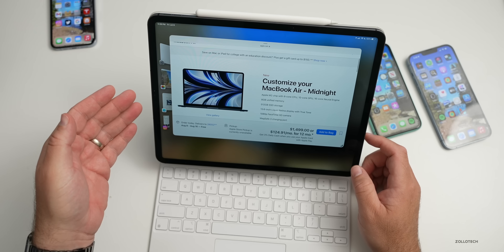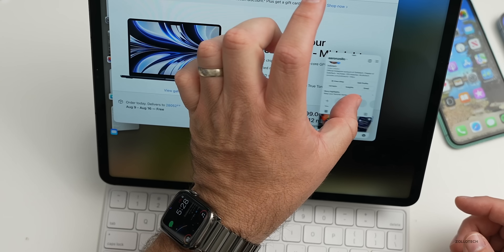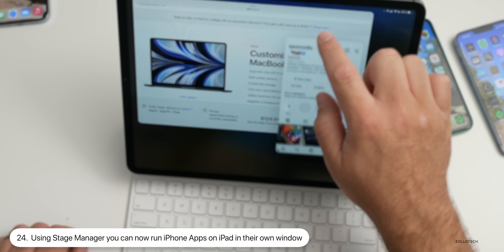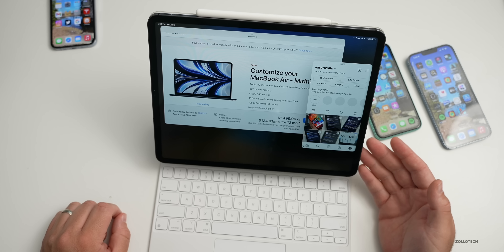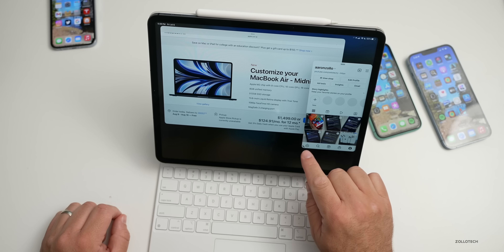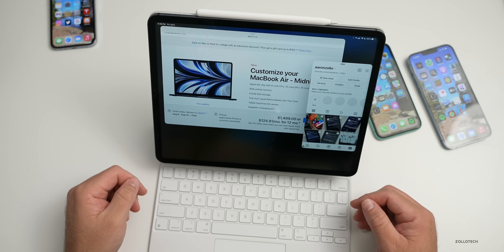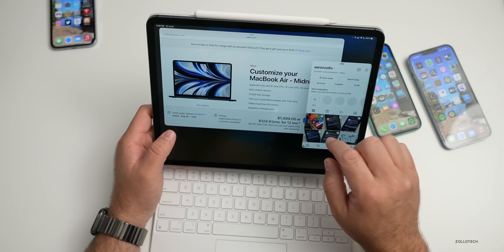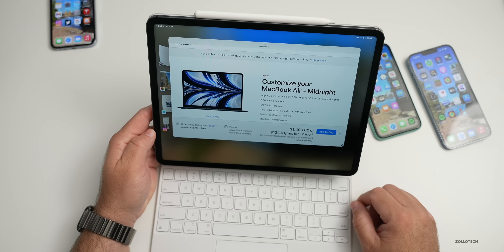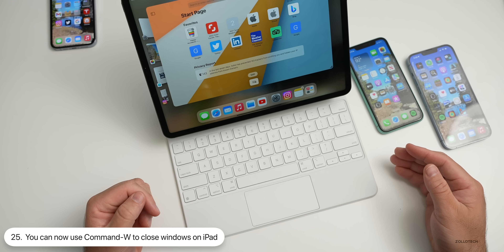On iPads that support Stage Manager, iPhone-only apps like Instagram will now run in their own window. You can drag Instagram on top of another window like Safari and scroll through it just like an iPhone app — on the iPad in its own window. You can't resize it much but can go full screen. Also, Command+W now closes windows like on a Mac, which is a nice addition to Stage Manager.